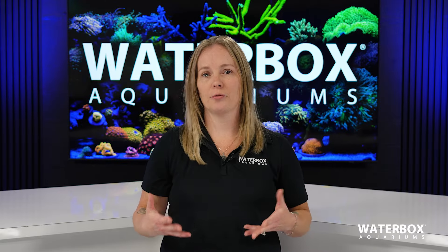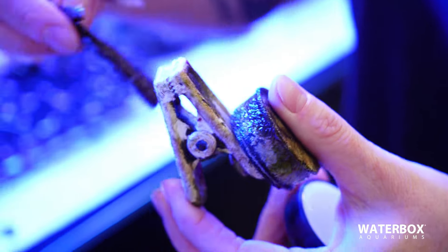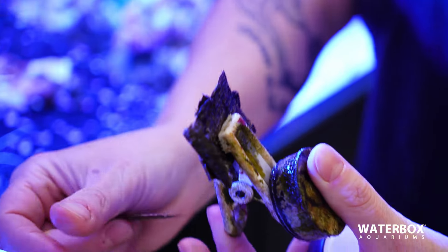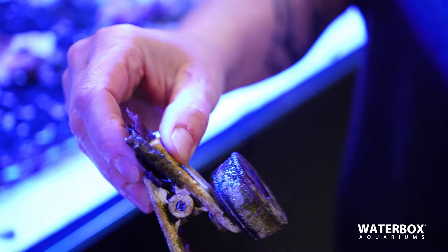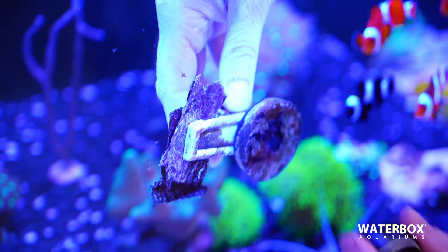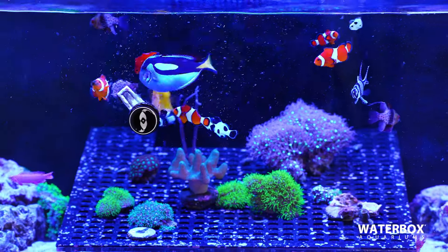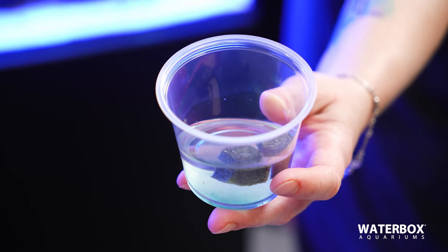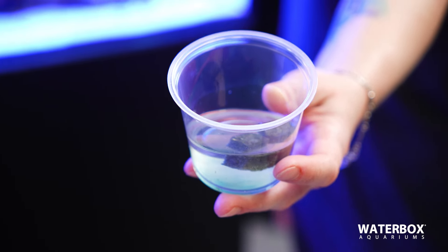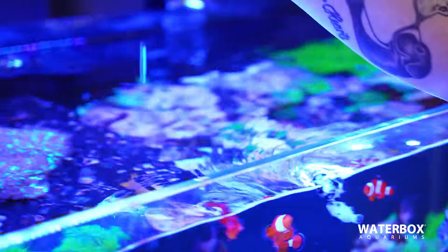Dried seaweed sheets are the most natural food for herbivores such as tangs, foxfaces, and some blennies. You're going to want to use an algae clip, folding the algae sheet onto it. If you have any aggressive feeders, put some tears into it so that one big fish doesn't come and rip it off the clip and no one else gets any of the algae. A frozen herbivore blend should also be fed to ensure that your herbivores are getting plenty of algae in their diet. You don't want too much meat going to them, as it's going to cause nutritional issues long-term.